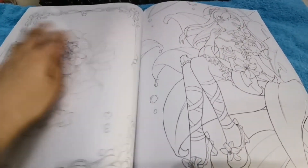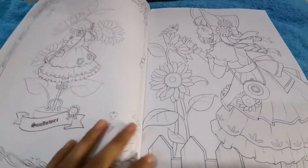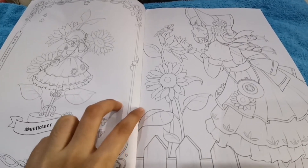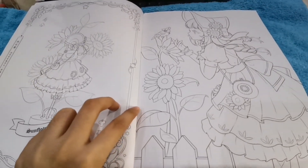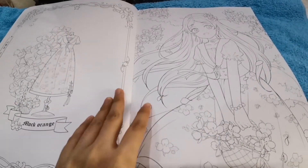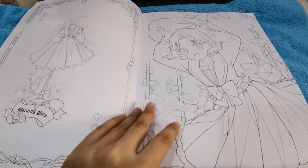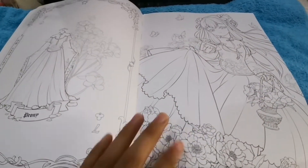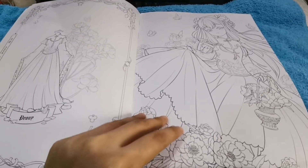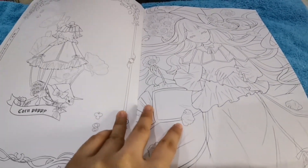At first I was hesitant because it's from China and a bit pricey. You know how some coloring books from China are only 24 pages — like those 'Secret Garden' ones — and you wait so long for them, and then it's only 24 pages. So I was risking my 500 to 600 pesos. But, wow — you won't be disappointed. Look at it, guys. It's so beautiful.